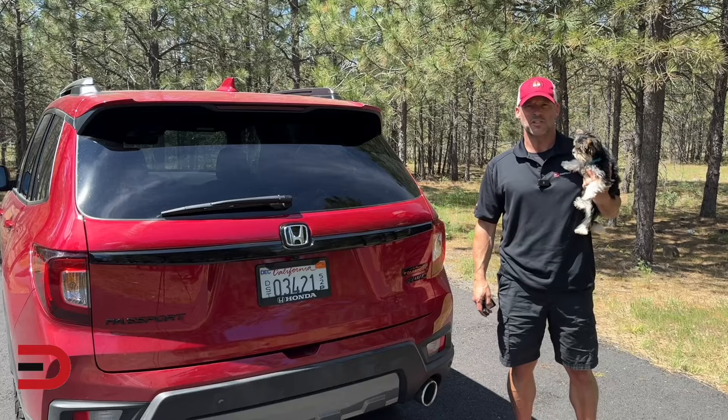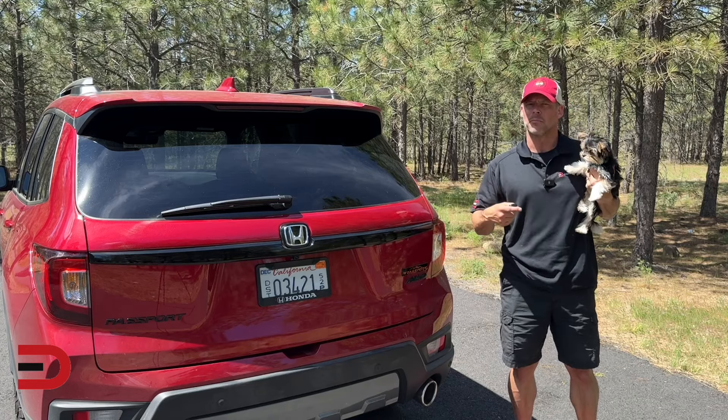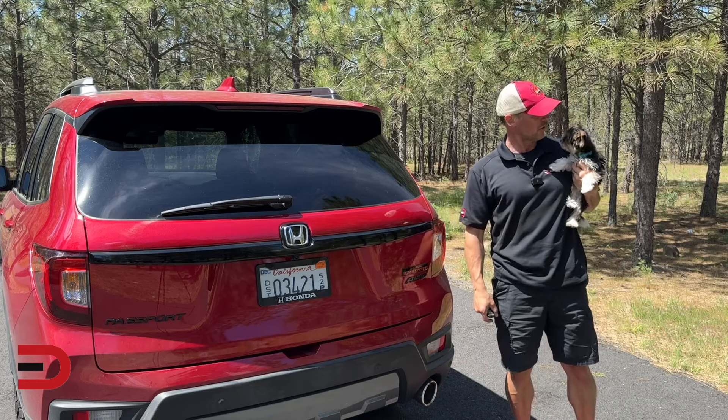This may be S'mores' debut on the channel — maybe he's been in the background. This is S'mores, our newest Yorkie.